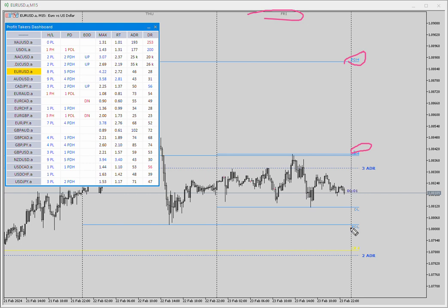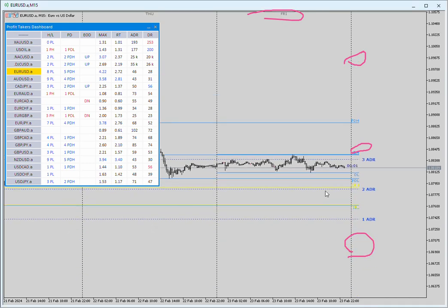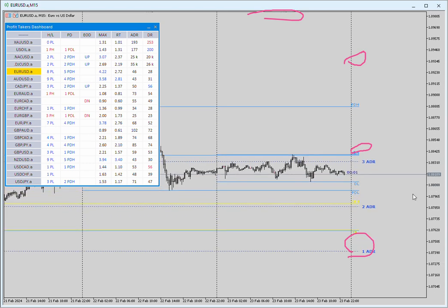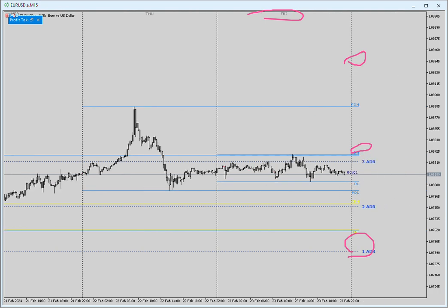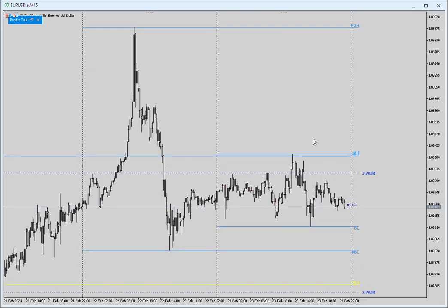You have the daily high and low, the open range high and low, and the initial balance — which is Tuesday's high and low. That's something I learned studying Tracy Burke: using the open range for Monday's high and low, and then the extension of the range for Tuesday's high and low. Those are exceptional trading levels, right on top of the open price and close price.